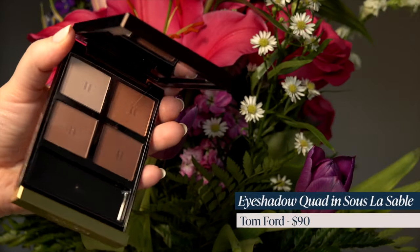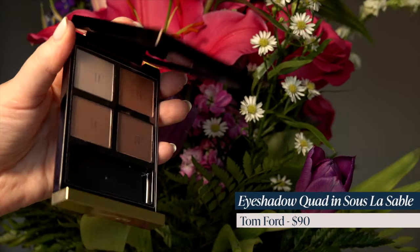I couldn't go through the sale without getting a Tom Ford eye quad — I love Tom Ford eyeshadow quads, they're such high quality. This is the Sur Le Sable one. It just looked like a very good neutral. I see a touch of warmth in this one, but these kinds of shades pull a little bit cool on me. So I think it might be a really good quad for me.